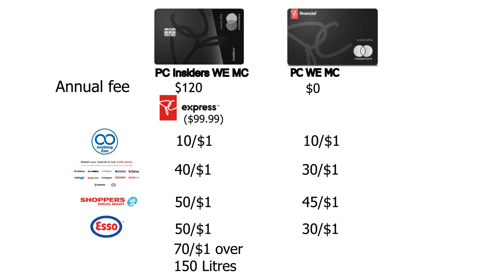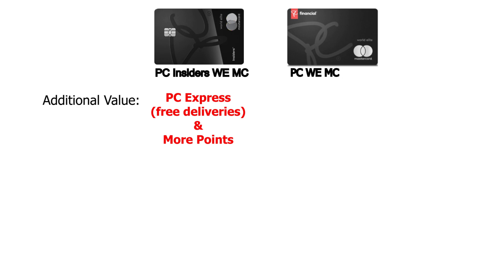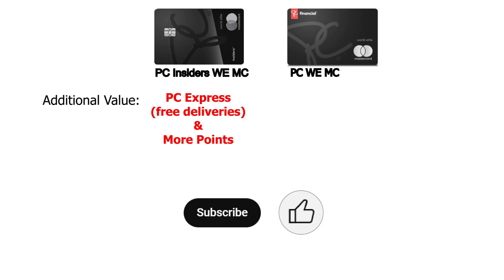Whether you shop for groceries, fill up at the pump, or spend at Shoppers Drug Mart, the PC Insiders World Elite Mastercard offers significantly more points. We hope this helped you figure out whether the card makes a difference for your spending habits. Thank you for watching, and please subscribe — we'll see you soon.